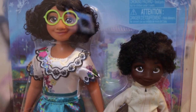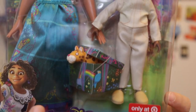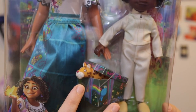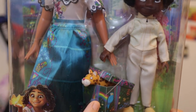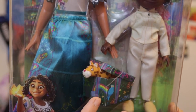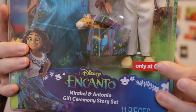This is a new Encanto doll set with Mirabel and Antonio — the Gift Ceremony Story Set, only available at Target. In the movie it's a stuffed animal, but I feel confident that the little jaguar that she made for him is plastic, not stuffed. It comes in a cardboard box, not a plastic box. It is by JAX Pacific and it is for ages three and up, and again this is exclusive just to Target.